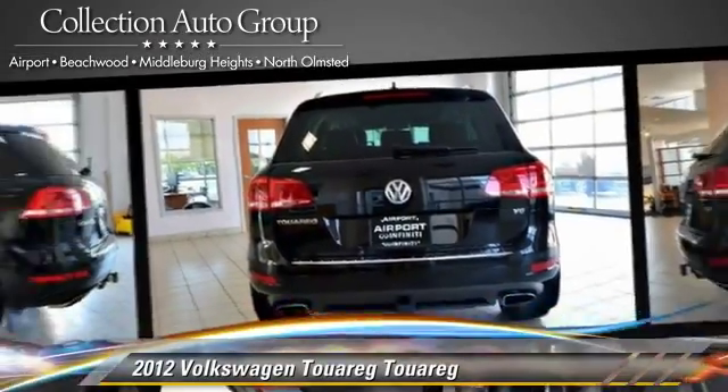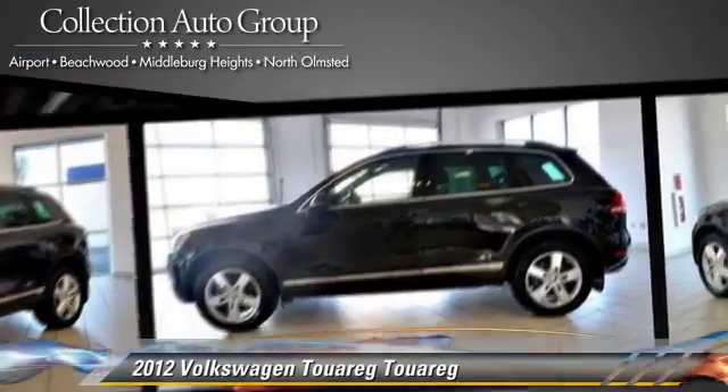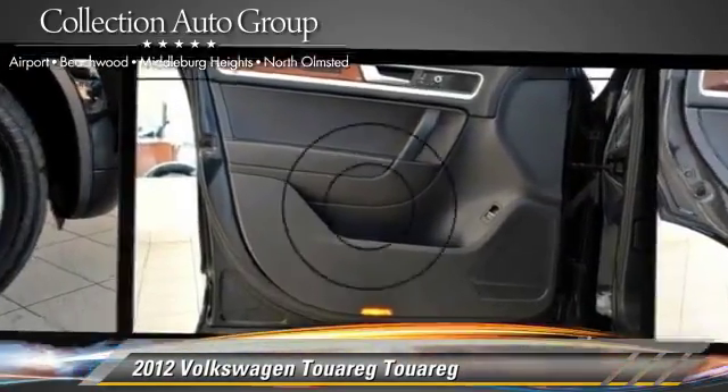Comfort and convenience features include power door locks, power windows, and xenon headlights. Give us a call to schedule your test drive today.